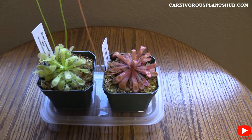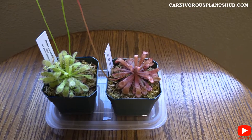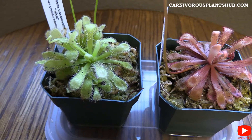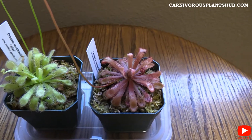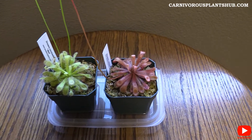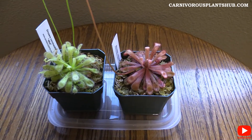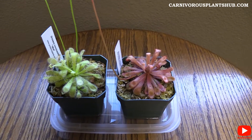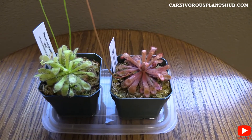Real quick before we get started — I'm really trying hard to work up the experience and earn a little extra money to open up my own carnivorous plant nursery. Anything you do with this video, whether it's subscribing, liking, or just watching, really helps support me. Make sure to subscribe so you can see updates on these Drosera sundews and all my other carnivorous plants, including Nepenthes, Venus flytraps, and Sarracenia.